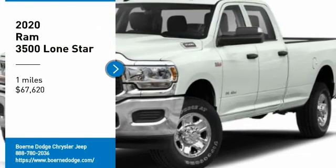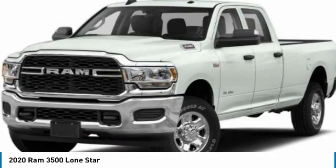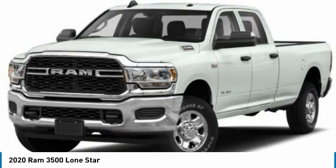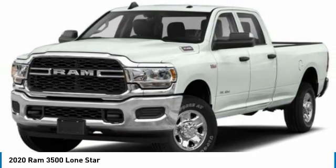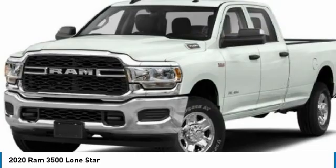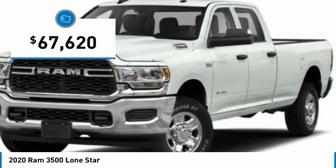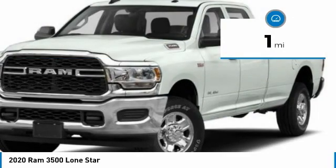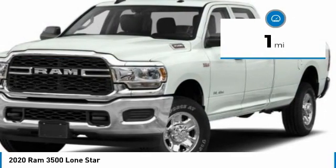Stop by and take a look at the 2020 Ram 3500. The Ram 3500 is a solid option for truck buyers in need of hauling capacity and serious towing. With names like Hemi and Cummins under the hood, there is plenty of muscle to back it up, and it is priced below $70,000. This vehicle has less than 100 miles.